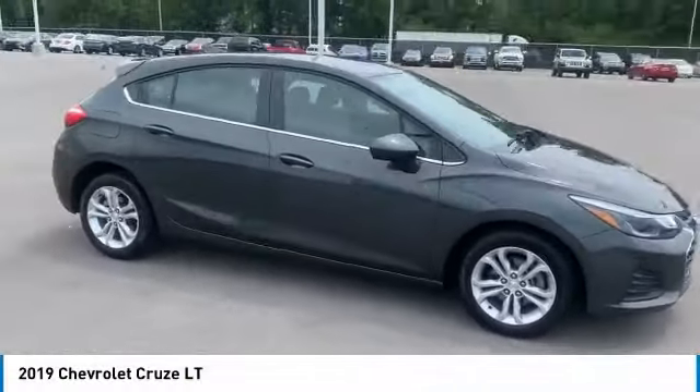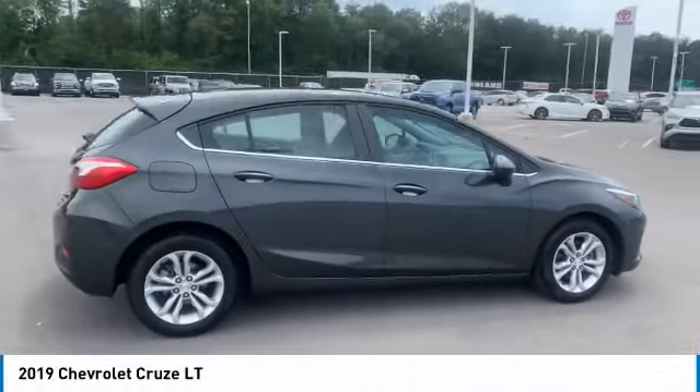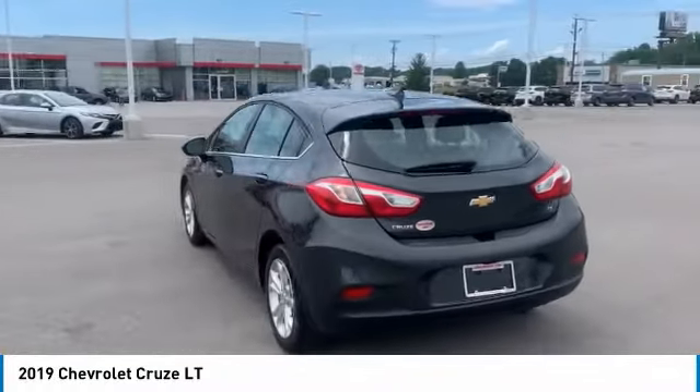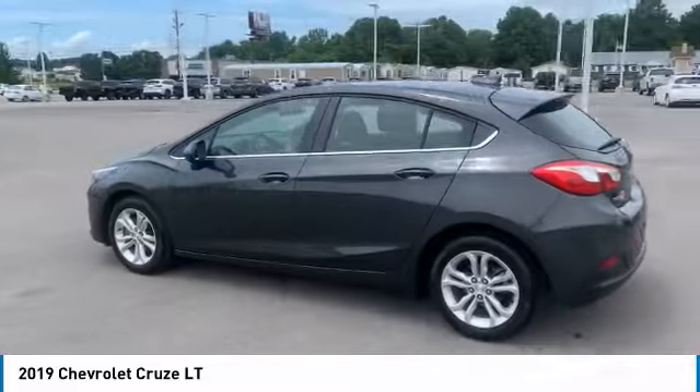Looking for the right vehicle? Check out the 2019 Cruise. The Cruise Blueprint calls for more than you'd expect. Here are some of this vehicle's great options.